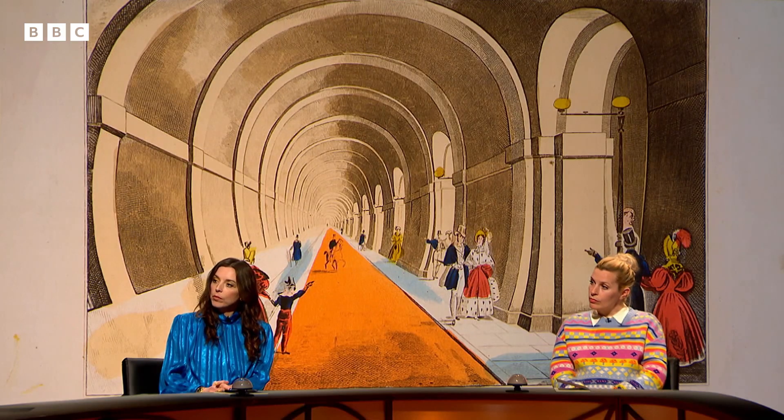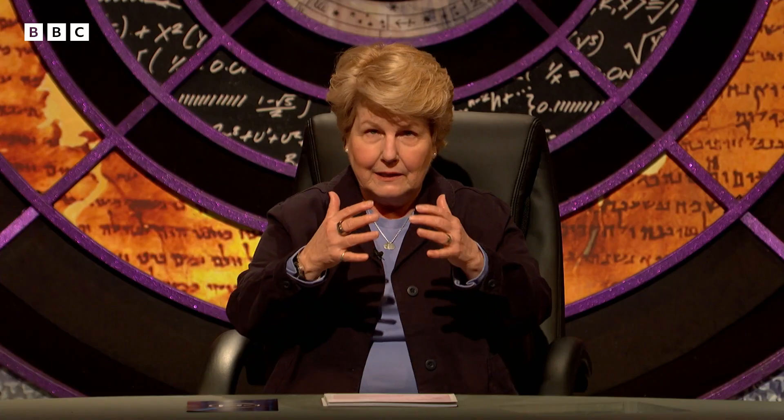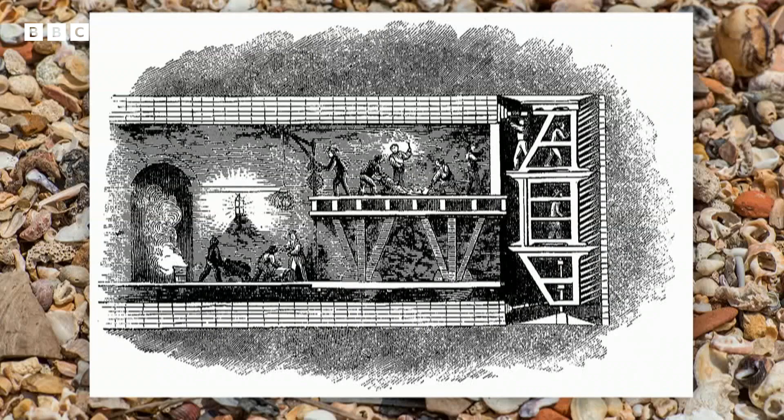Mark Brunel — Isambard's father — worked out how to do it by watching shipworms. When a shipworm, technically called a toredo, burrows into wood, its head is protected by a sort of tough helmet-like shell. It digests the wood and then excretes it out behind itself as a sort of hard residue that lines and strengthens the tunnel. He imitated this with a tunnelling shield — an iron grid that pressed against the face of the tunnel. Workers dug out the earth between the grid squares, and others followed behind and reinforced the tunnel they were creating. It took about 16 years to complete; they progressed about four inches every day.